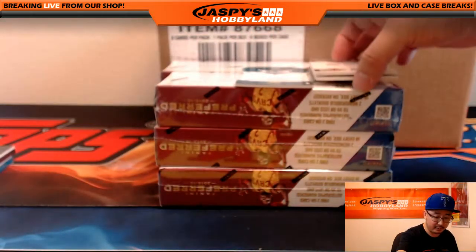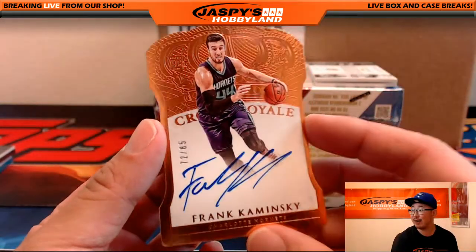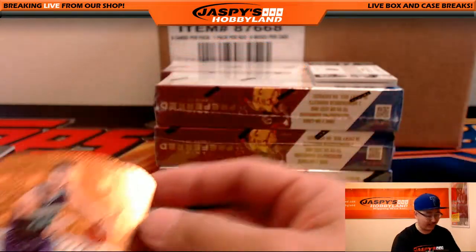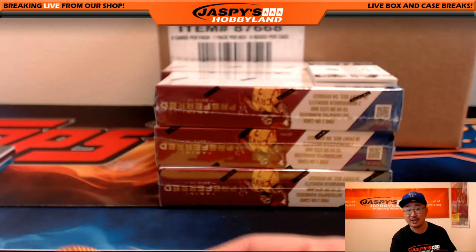Next couple: we have die cut autograph, 72 out of 85, Frank the Tank, Frank Kaminsky. Nice Crown Royale die cut autograph for the Charlotte Hornets — that's Jesse with that one.